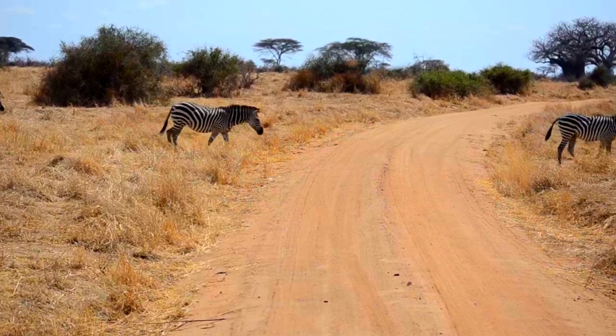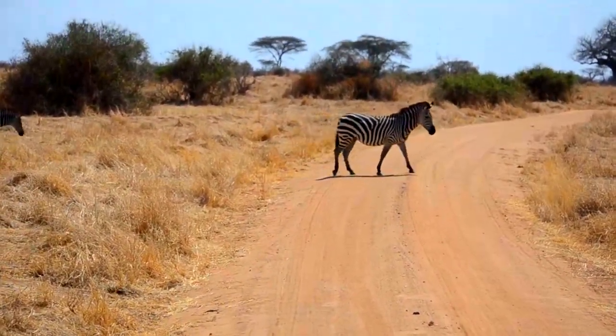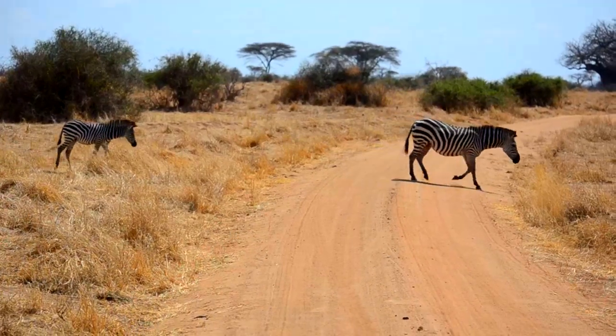These families stay together even during migration times, when many family groups gather into huge herds and travel hundreds of miles to better grazing grounds.